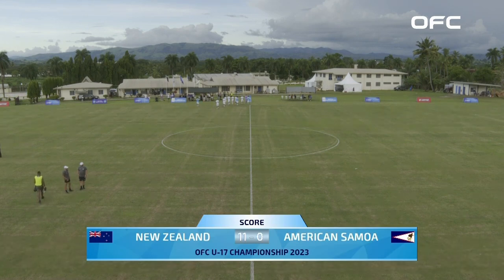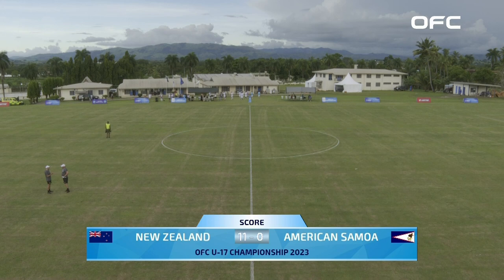That is how it stood at the end of the game — New Zealand hammering American Samoa eleven goals to nil at the Fiji FA Academy grass. New Zealand is on its way to the quarterfinals. American Samoa need to beat New Caledonia on Tuesday. We'll be back later tonight with the Tahiti vs Cook Islands game on OFC 11 Sports. Good afternoon.